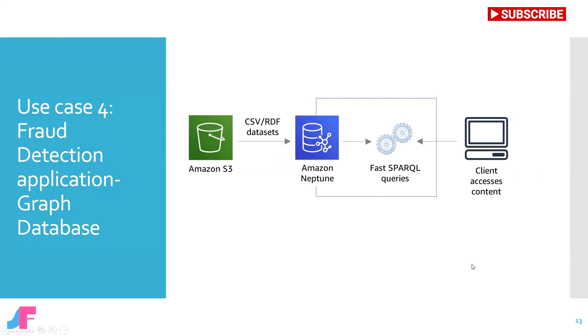Amazon Neptune allows you to use existing information resources to build knowledge graphs and host them on a fully managed service. A knowledge graph allows you to store information in a graph model and use graph queries to enable your users to easily navigate highly connected datasets.